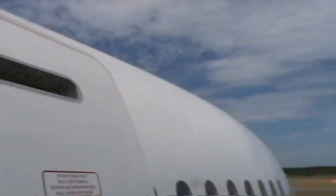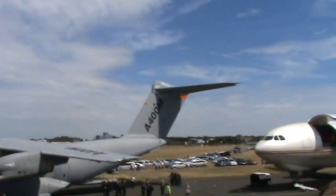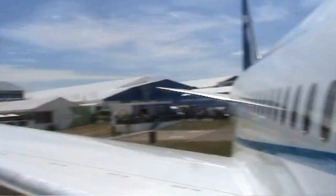As you can see, the aircraft is quite busy with people. Hi, how are you? I'm going to dig around.